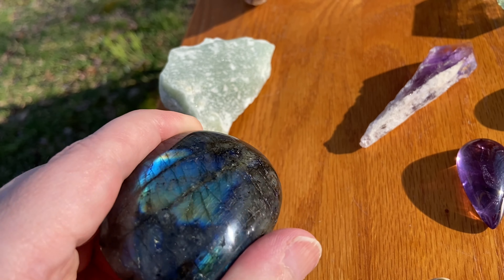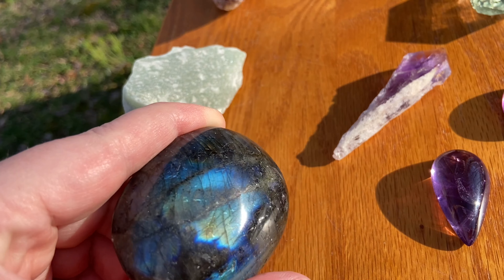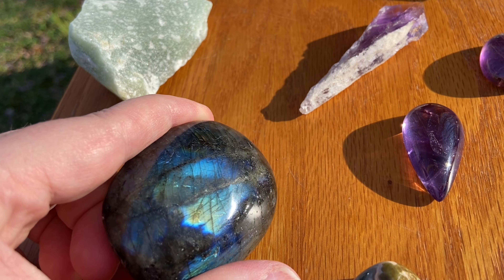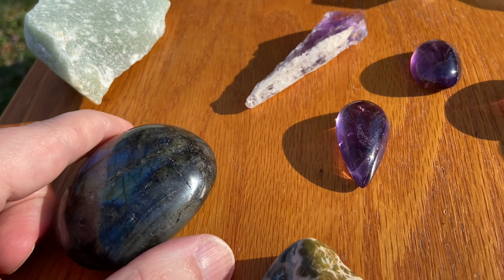Most of these stay in my windowsill. And the sun hits it at different angles throughout the day, and it just looks super, super cool.